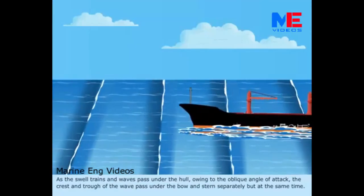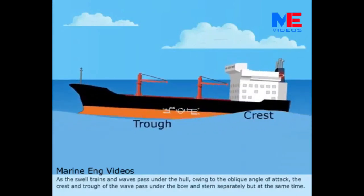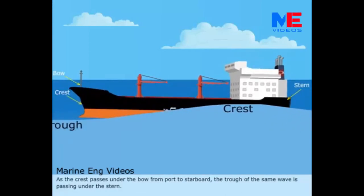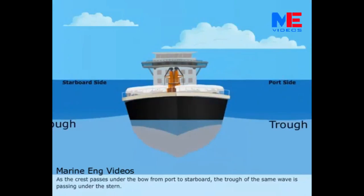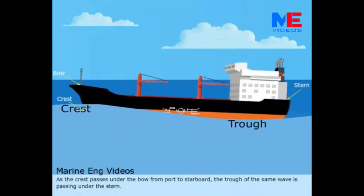As the swell trains and waves pass under the hull, owing to the oblique angle of attack, the crest and trough of the wave pass under the bow and stern separately, but at the same time. As the crest passes under the bow from port to starboard, the trough of the same wave is passing under the stern.